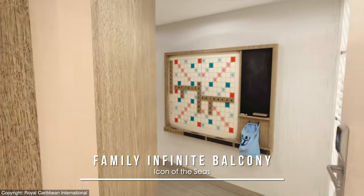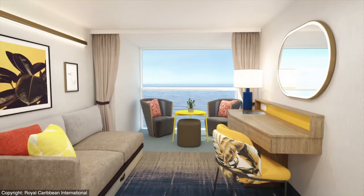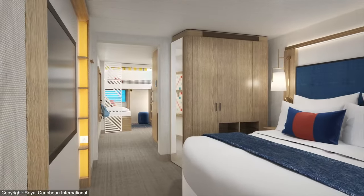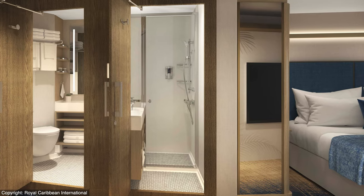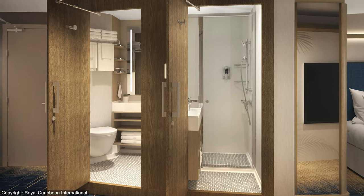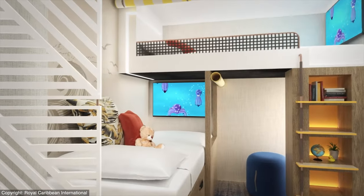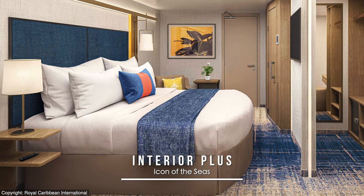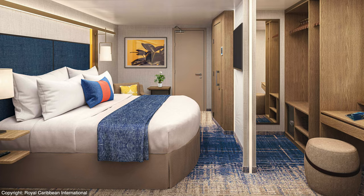Family Infinite Balcony Staterooms will be the first to show infinite-style verandas, carried over again from Celebrity Cruises, with seating that goes all the way to the edge, plus family-friendly split bathrooms originally introduced to cruising by Royal Caribbean's competitor, and then a cool bunk bedroom behind. Meanwhile, Interior Plus Cabins will be an expanded iteration with larger closet storage as part of its 157 square feet.